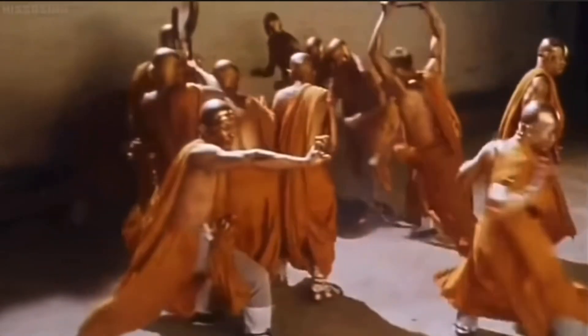Before I begin, I would like to tell you that this is not a bashing video about how bad the Amazing Yamaguchi is. As a matter of fact, I think I can point out more good things about this brand. It's just personal preference that I couldn't get myself to buy another Amazing Yamaguchi.